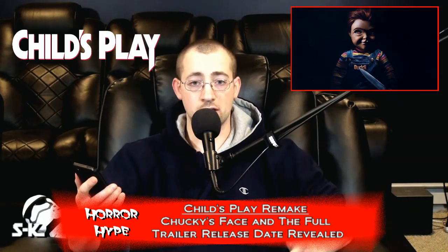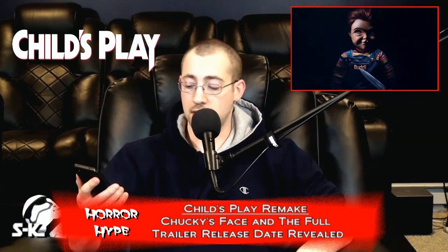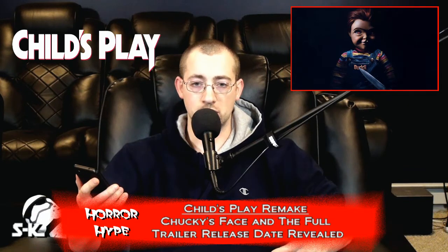You know, I could take or leave the fact that Good Guy is now Buddy. But the doll itself is still Chucky. And like I said, when they release the trailer — which we do have news about — I'll be a little bit more interested in how he looks, how he moves, how he talks. Let's see him in action.